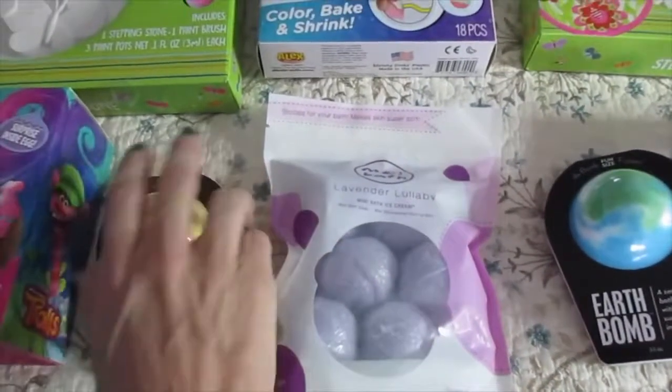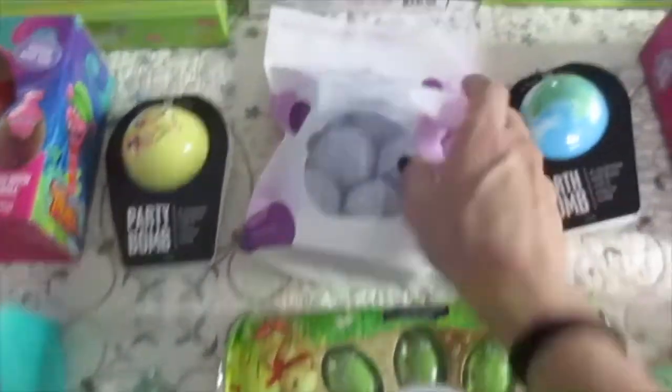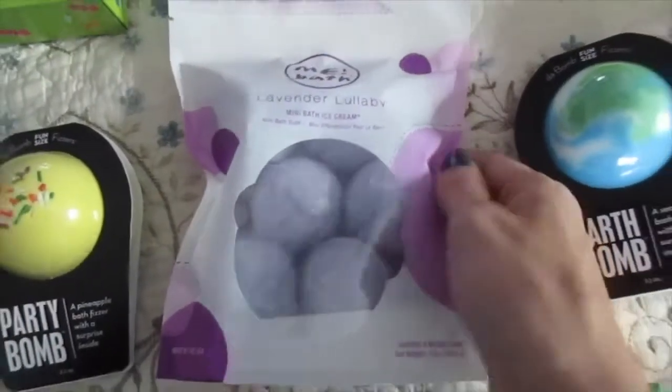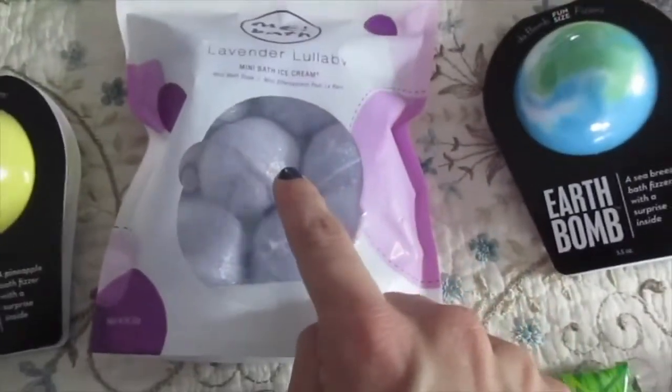And I also got them a bunch of these — I could have just gotten them these too. But for bath time, why not throw some added bath bombs in? I've never tried these before, so I don't know if they're good. But I'm assuming these are kind of like Lush, and these probably aren't as foamy. That's my guess.